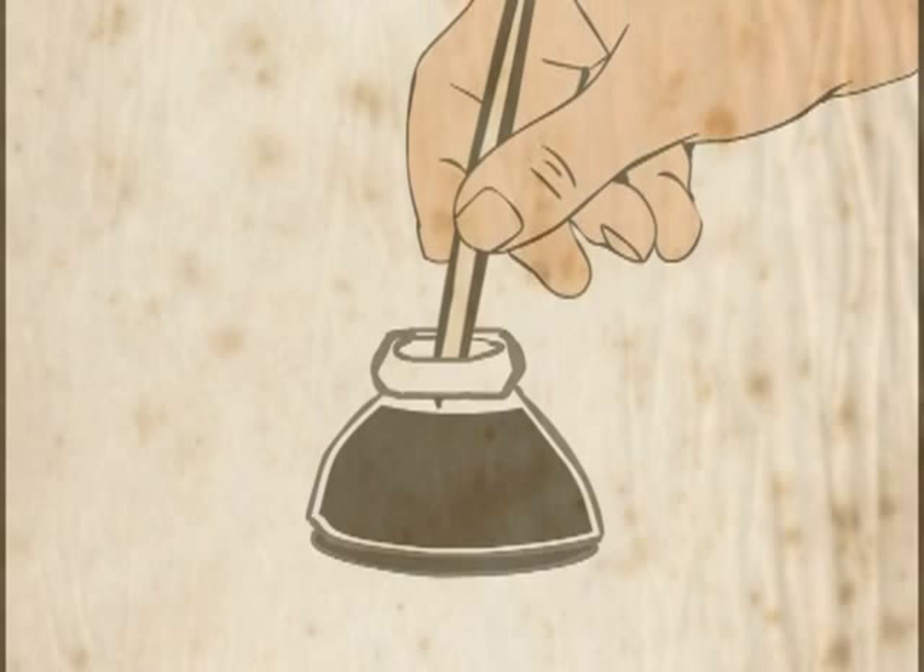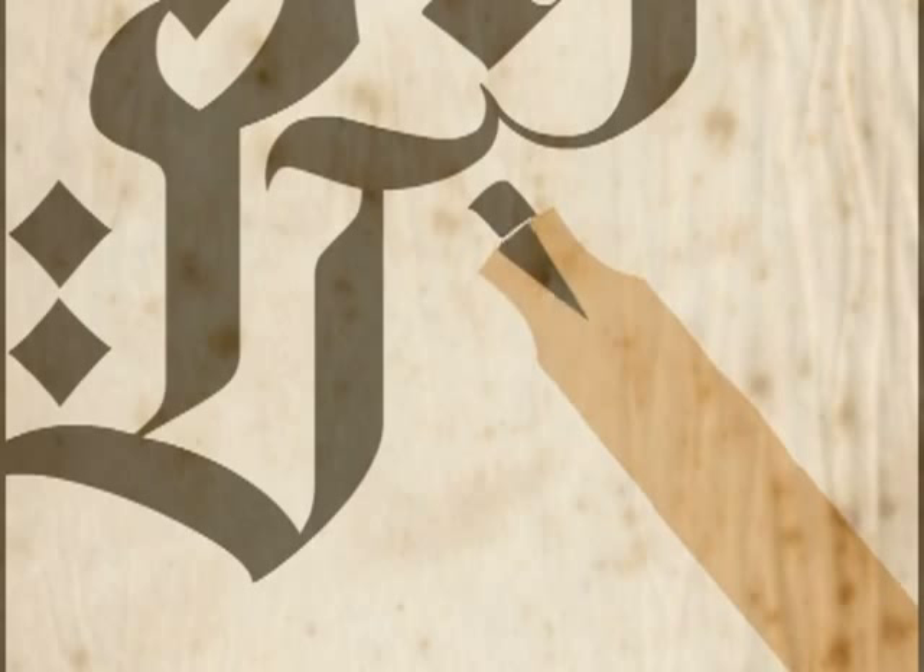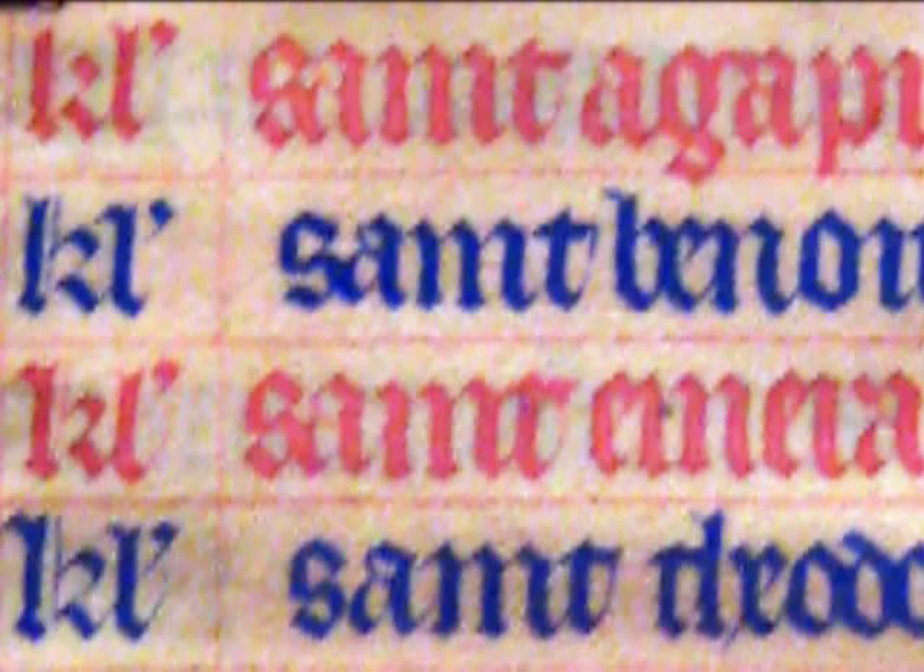The quill pen makes a thick line if you draw downwards and a thin line if you go across. If you move the quill from bottom to top, you splatter ink everywhere. If a monk made a mistake, the writing could be scraped away and redone.